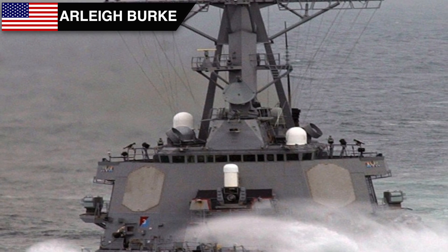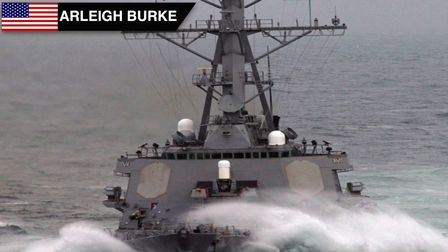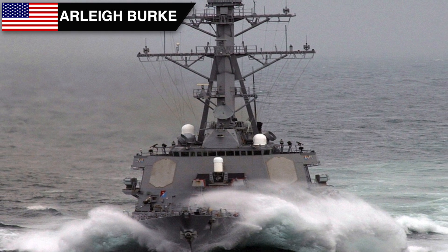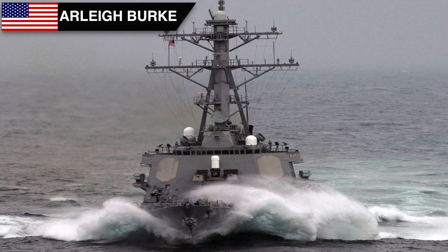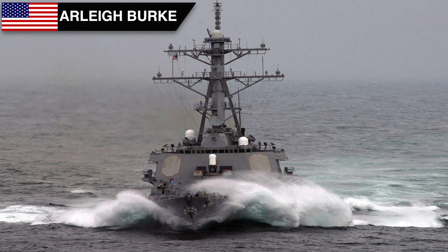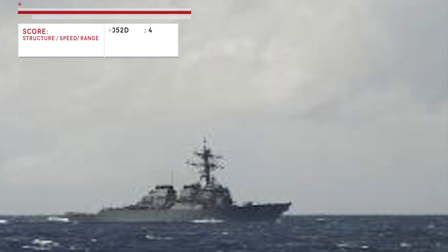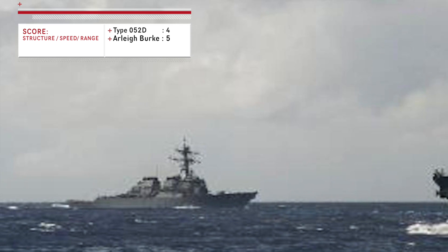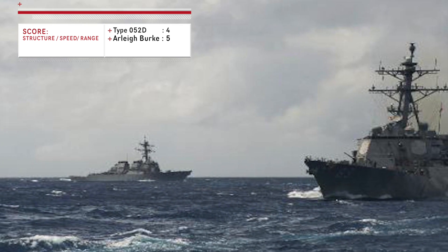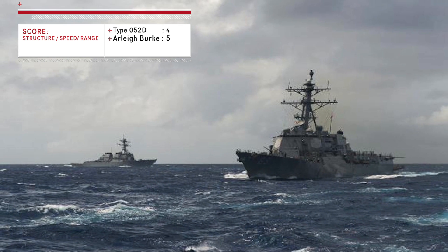The designers of Arleigh Burke incorporated lessons learned from the Ticonderoga class guided missile cruisers. It has a length of 155 meters but displaces around 9,800 tons, making it significantly bigger than the Type 052D. Arleigh Burke has a speed of around 31 knots and a range of around 4,400 nautical miles. The larger size enables more range, endurance, and better headroom for future upgrades. So in this category, the Arleigh Burke class has the slight advantage.